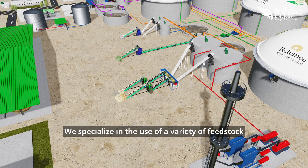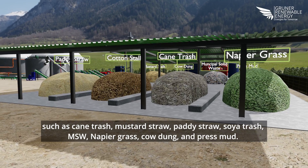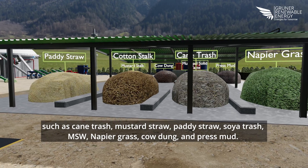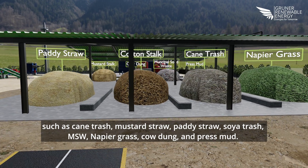We specialize in the use of a variety of feedstocks such as cane trash, mustard straw, paddy straw, soya trash, MSW (municipal solid waste), napier grass, cow dung, and press mud.